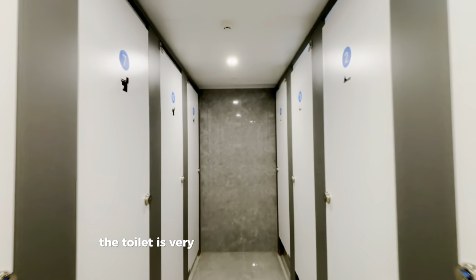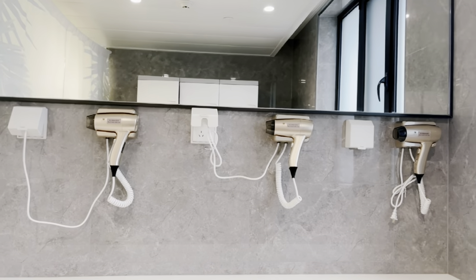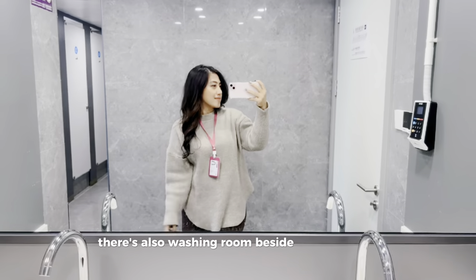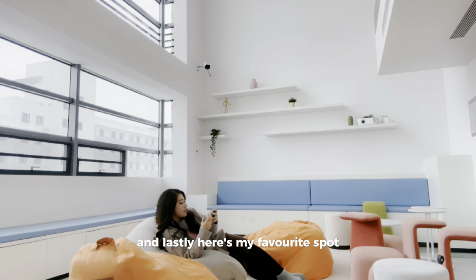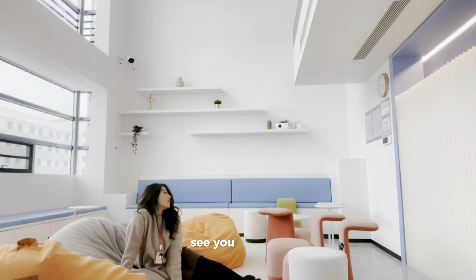The toilet is very clean, and here's our bathroom — they even provided a hair dryer here. There's also a washing room beside the bathroom. And lastly, here's my favorite spot in our dormitory. I hope you guys enjoy this video, see you, bye!